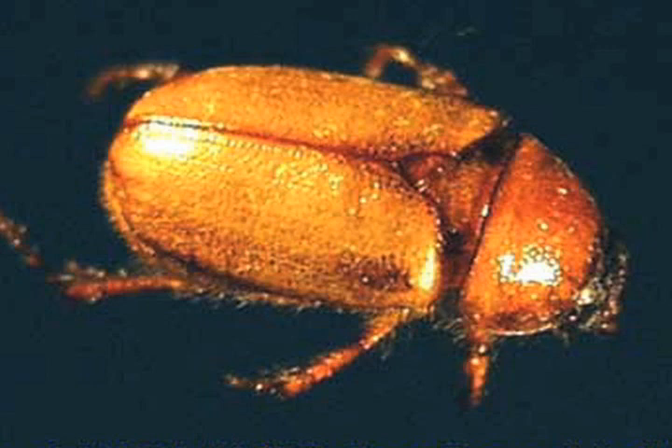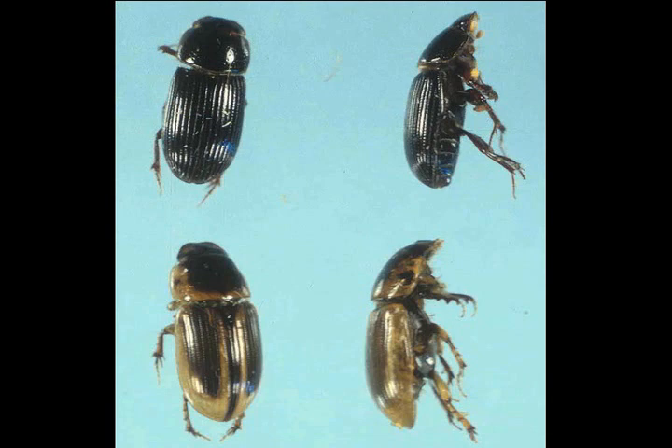You can also monitor for the adult or beetle stages of white grubs, on the assumption that once you see the adults — like this mass chafer beetle here, which you see flying around at night in June or July, or these black turfgrass ataenius and aphotius beetle adults walking around on the surface of greens during the summer months — you can assume that larvae will soon be following.